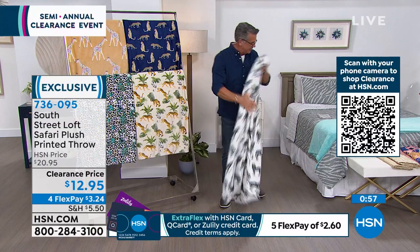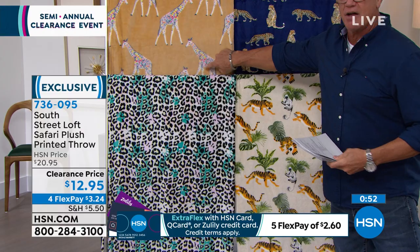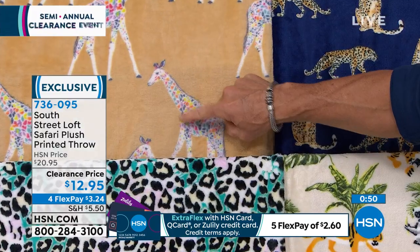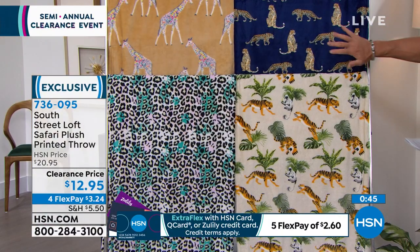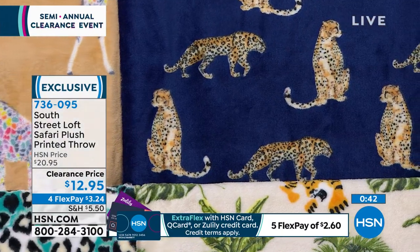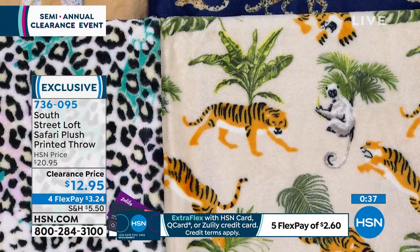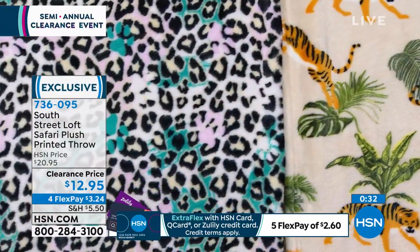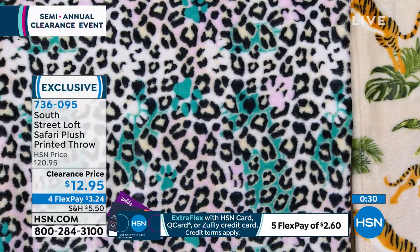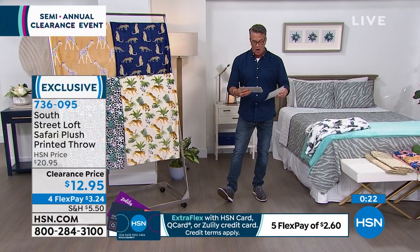So that's the zebra throw — 50 by 60, great size, you can wrap up and cozy up in it. We also have it in giraffe — I love the little confetti giraffe with that camel background. The one Stephanie had is the Navy Cheetah. This one down here is called Safari Palms. And then over here we have the Brushed Leopard. They all have that nice big size, they can all go in the wash. $12.95. You can't beat it. Item number 736-095. You can only find those right here.